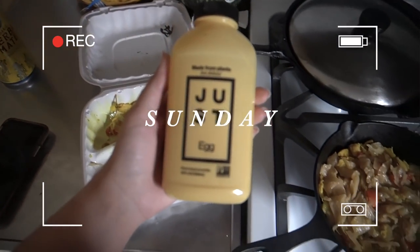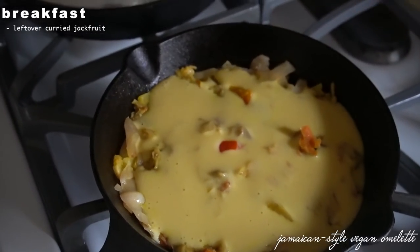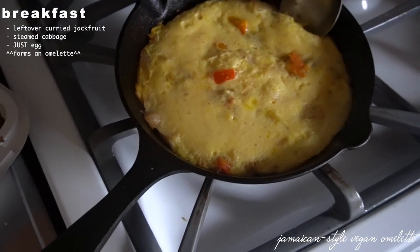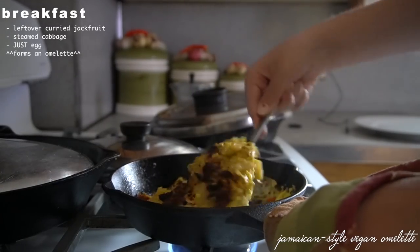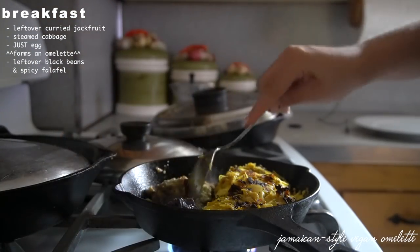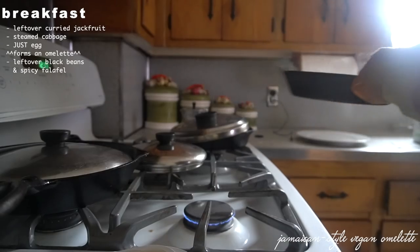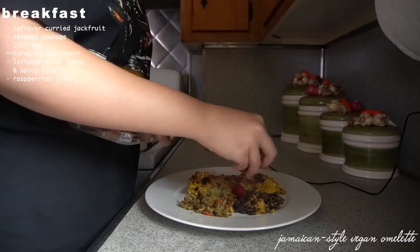Day one, Sunday: I decided to utilize some leftovers from a local vegan Jamaican spot. I hate food waste and always try to finish up leftovers. I made a Just Egg omelet using leftover curried jackfruit and steamed cabbage, and on the side I heated up leftover black beans and falafel. Because a lot of the food had a savory, spicy taste, I added a few raspberries to brighten up the overall flavor.